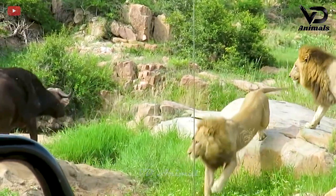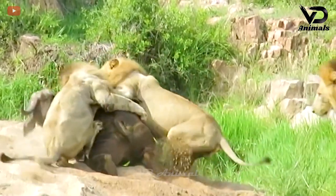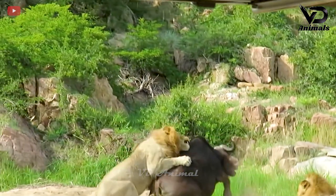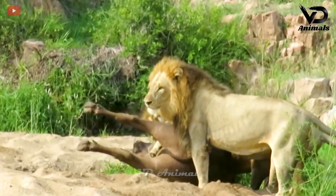Surrounded by lions, the buffalo has no chance to escape. Immediately, the lion jumped and pounced as the lions competed to bite down the prey.